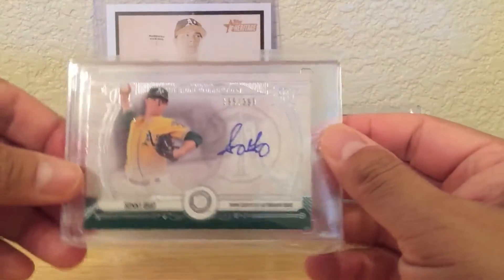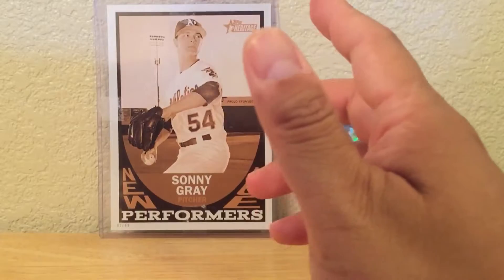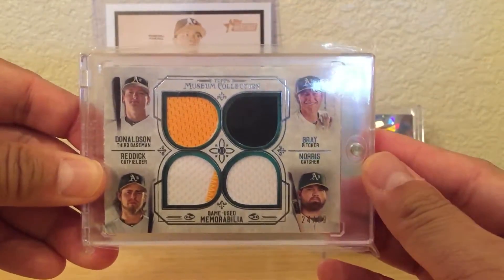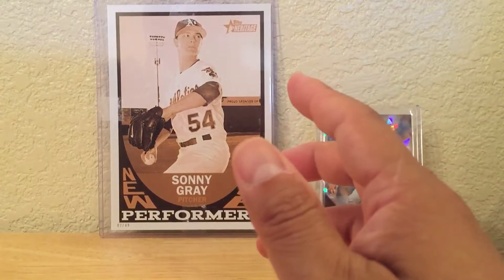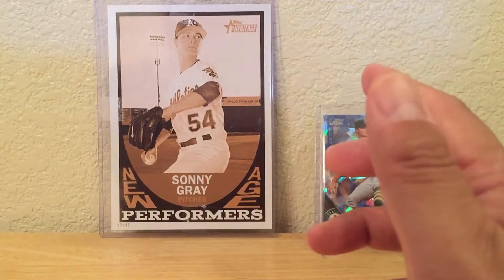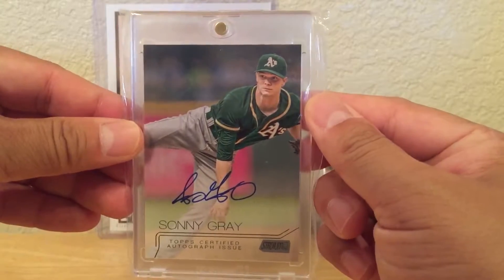There's a Museum Collection numbered to 399, and also a quad auto featuring Reddick, Donaldson, Gray, and Norris. Then a 2015 Sonny Gray Stadium Club.